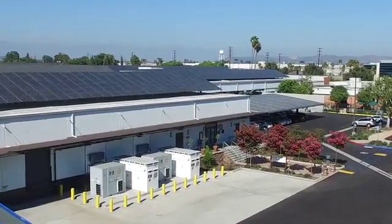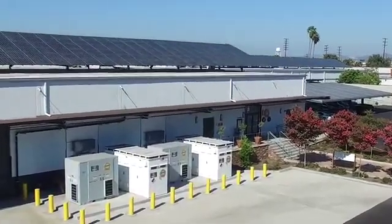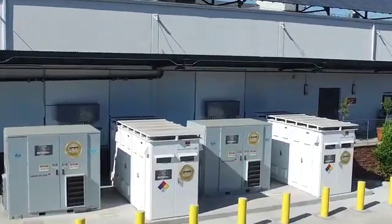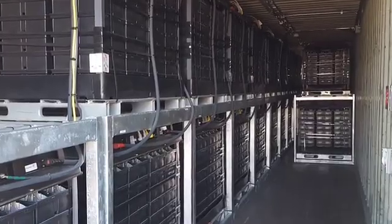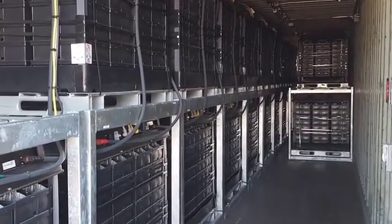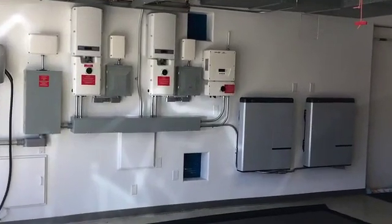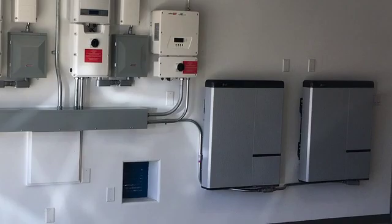California State Energy Policy is driving a fundamental change to a distributed energy grid where battery energy storage is essential and growing exponentially. The safe installation of these systems by qualified electrical contractors that employ certified electricians, whether union or non-union, is key to protecting public safety and promoting rapid adoption of this vital technology.